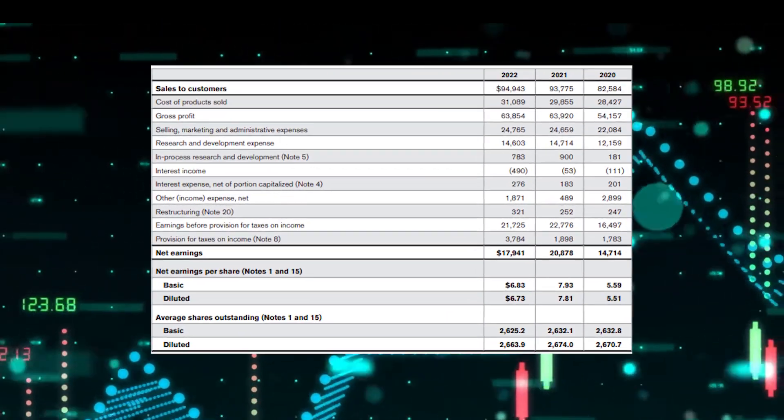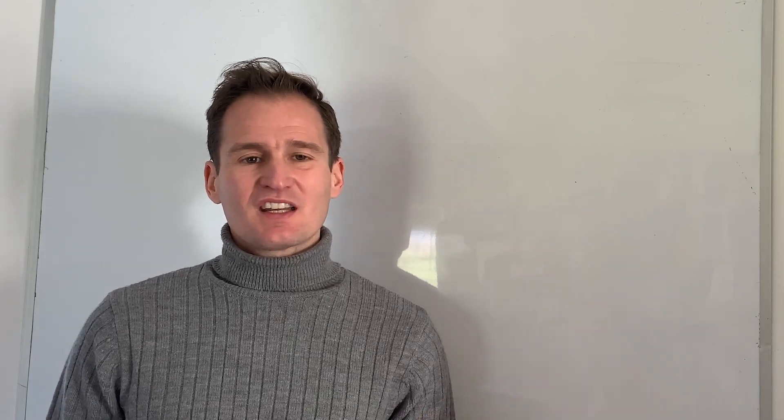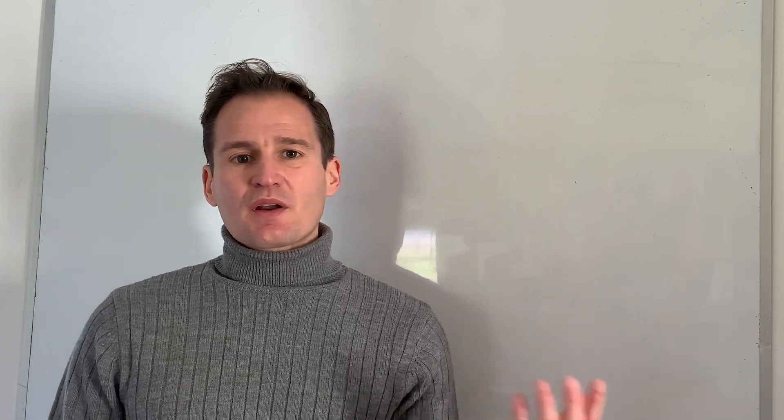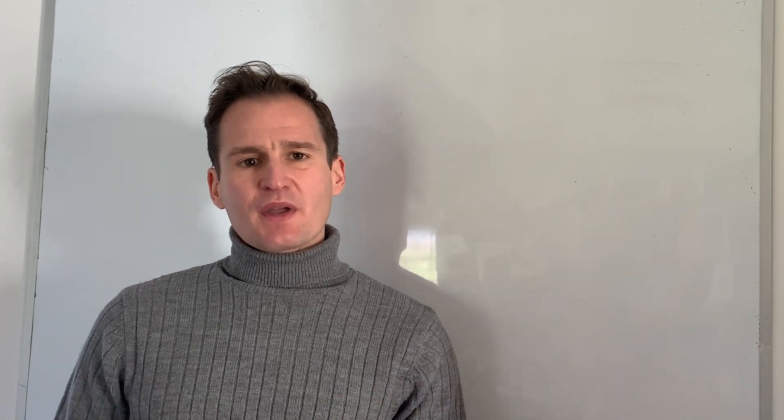The gross margin is one of the most important indicators of a company's financial performance. It is the difference between revenues and direct costs, divided by revenues. A declining gross margin — also relative to peers — is an important warning signal, as it might highlight that costs are rising quickly, that the company can no longer command the same prices, or that it is losing market share and competitive advantage.